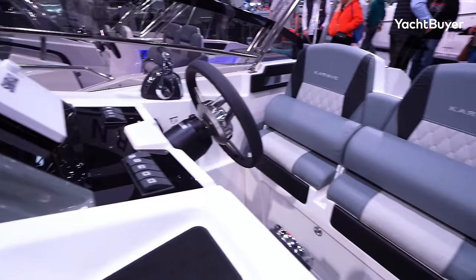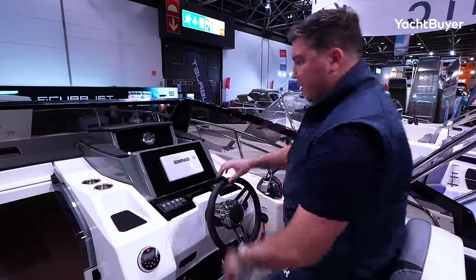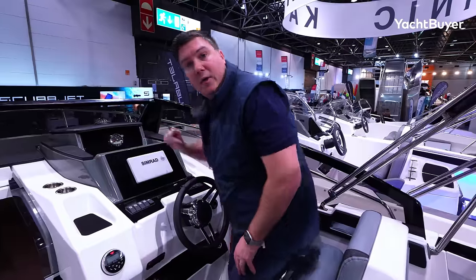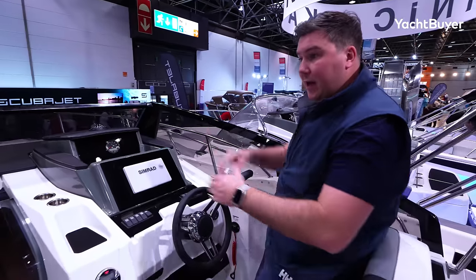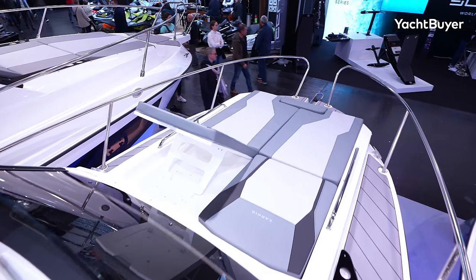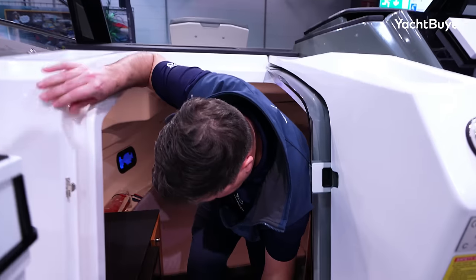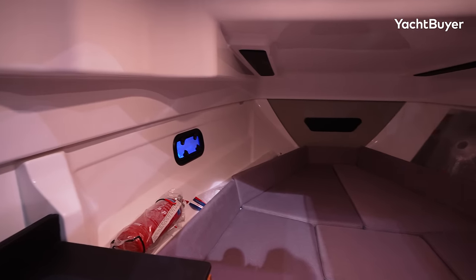Two-person helm with bolster seating — you can stand or flip them down to sit and get more protection from the windscreen. As part of the package this showboat has a Simrad MFD and one dial. We are at the budget end of the spectrum, of course. You've also got side decks on this boat so you don't have to walk through the windscreen to get to the foredeck. Down in the cabin there's a bit more than the Bayliner — a fridge, a storage locker, and again a little separate bathroom. Not bad at all.